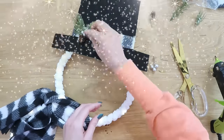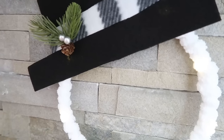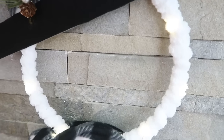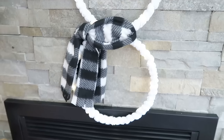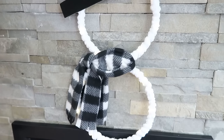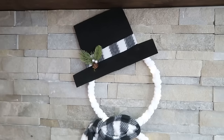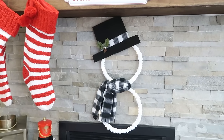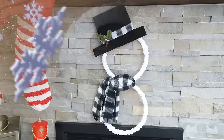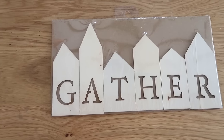This looks so cute hanging on your front door instead of a wreath, or really cute on the wall or off a hook on a cabinet — wherever you need some snowman decor and a little light from those fairy lights to add some coziness.